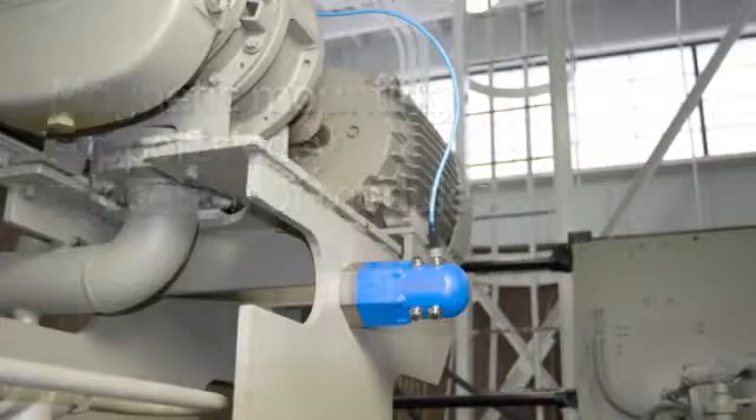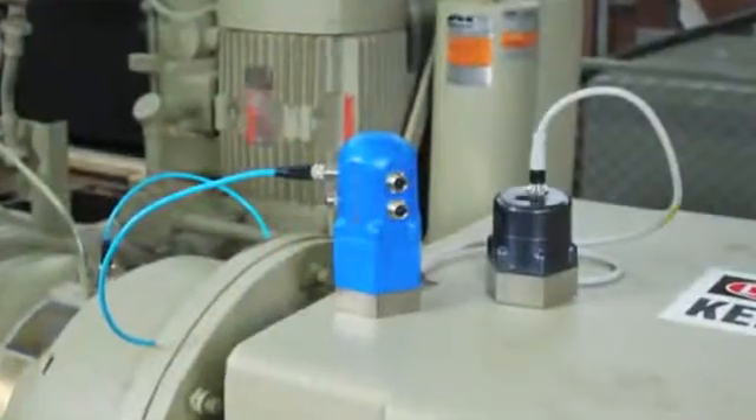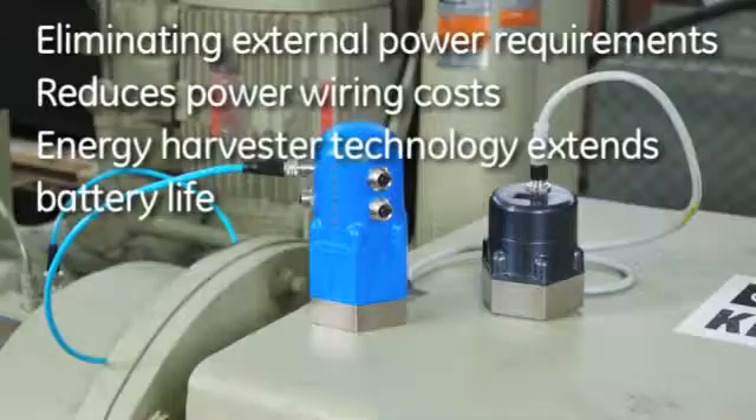Units can be powered either by a replaceable battery pack or by energy harvester technology that allows machine vibration to serve as a power source and reduce expenses related to spent battery disposal.